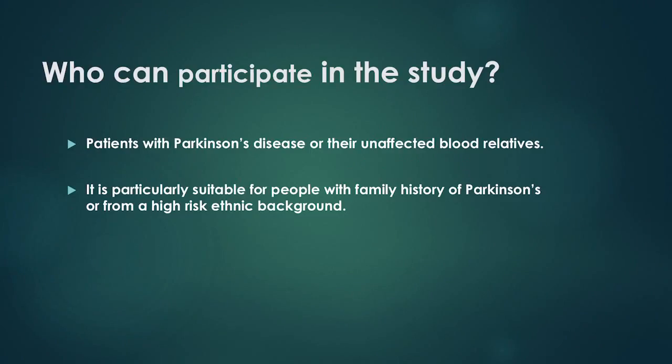Who can participate in the study? The study is open to any patient with Parkinson's disease or their unaffected blood relatives. It is particularly suitable for people with a family history of Parkinson's or from a high-risk ethnic background.